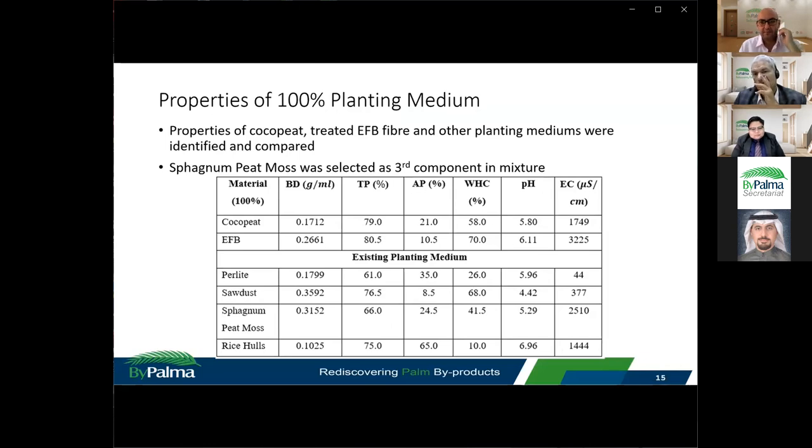Before measuring the mixture properties, the individual properties of cocopeat, treated EFB fibre, and other planting mediums were tested and compared. Compared to cocopeat, the EFB fibre had higher bulk density. Total porosity and pH were quite similar. However, the aeration porosity of treated EFB fibre was only half that of cocopeat, while its water holding capacity was much higher. The EC value of treated EFB fibre was also much higher, likely because cocopeat in the market has undergone prolonged washing, whereas the steam sterilization of EFB is insufficient to remove excess minerals.